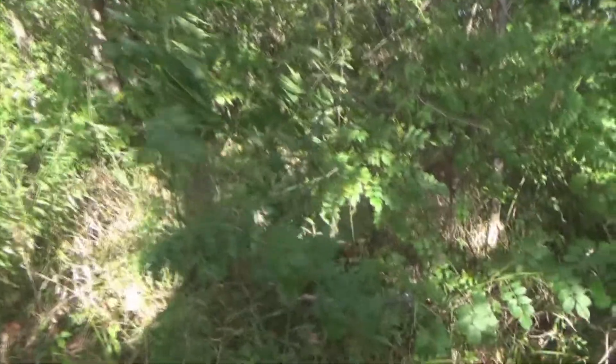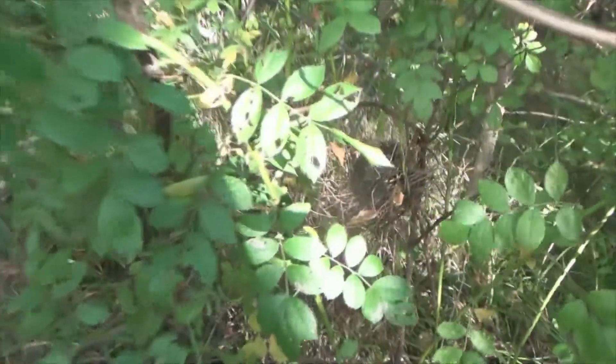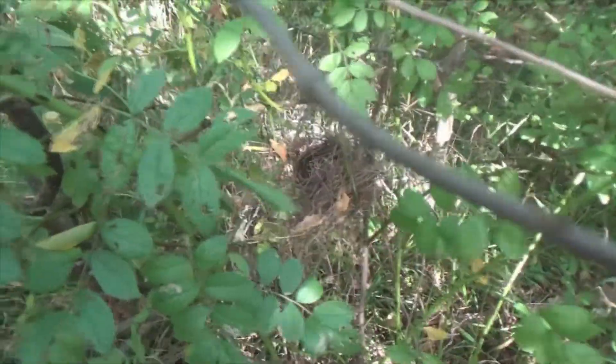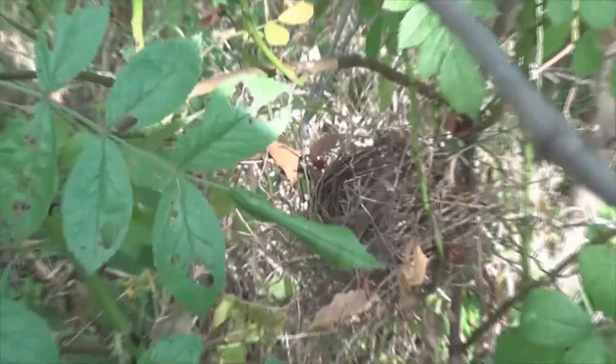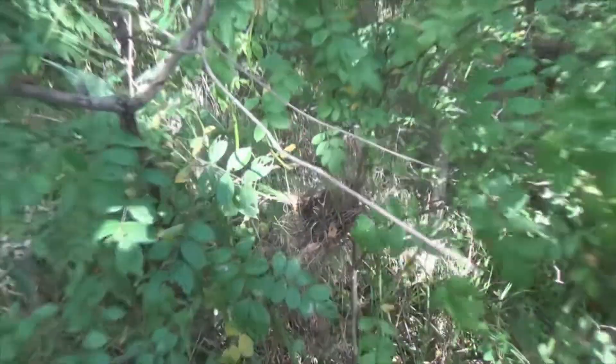Here's something wonderful to look at. Right here in this little bit of bramble is a bird's nest. Look how fantastic that is. Let's go try to get to the other side so we get a better view.